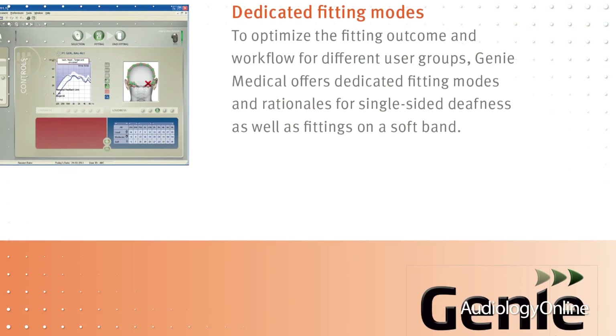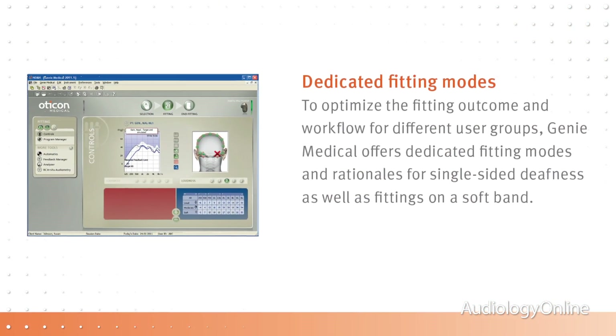The processor is programmed through the software and can be programmed as simply as you want, or can have up to four program locations or just one program location. It can have a telecoil, directional audio input, or FM.